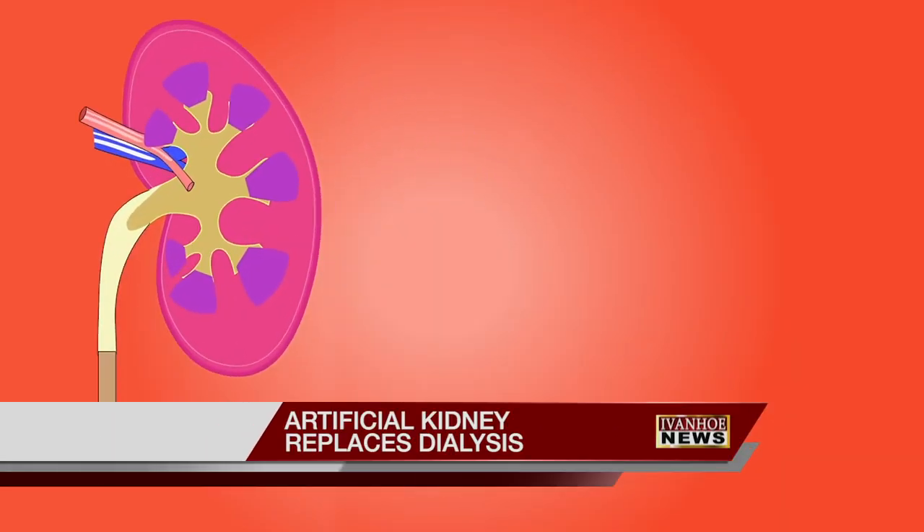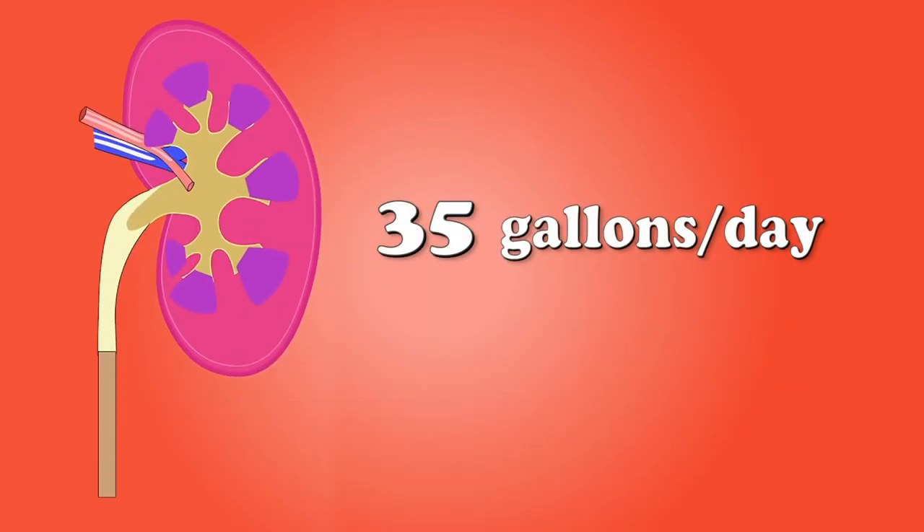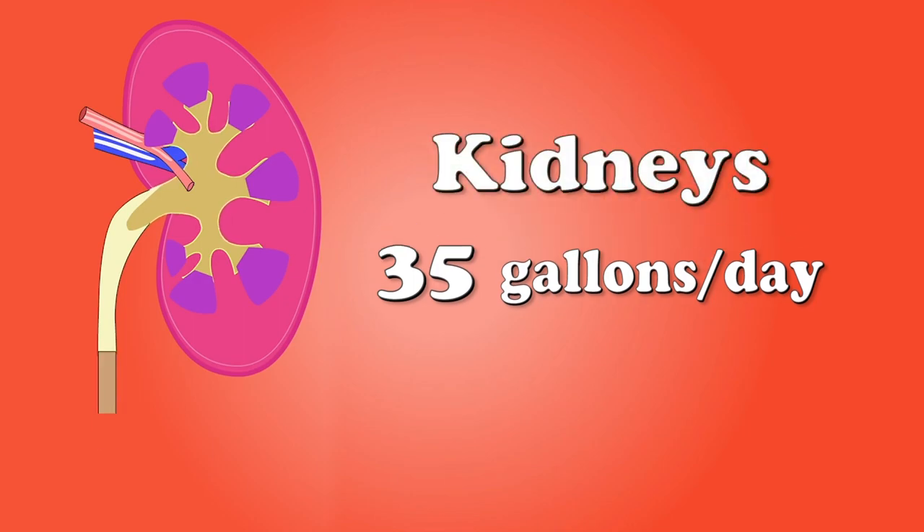They're about the size of a fist and filter about 35 gallons of blood per day. Your kidneys are vital to a healthy life. The kidney does two major things: one is to clean the toxins that accumulate in the body, as well as the fluid that accumulates in the body and get rid of them.